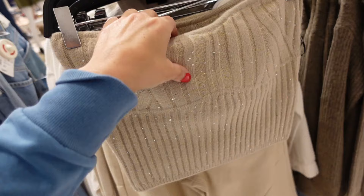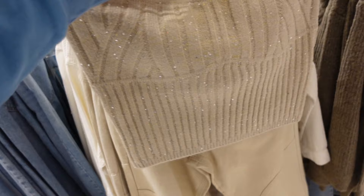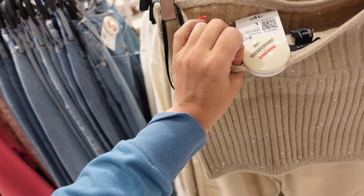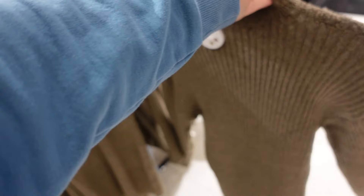Seeing a new strapless little sweater — sequin detailing and all that ribbing. It's cute for the holidays. This one is going to be $19.99. Mock neck sweater dress — super soft and stretchy, would be really cute for Thanksgiving, has the ribbing throughout the front and the back.